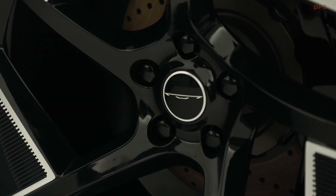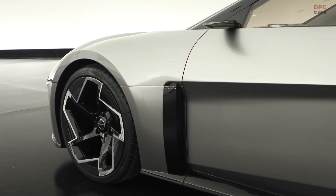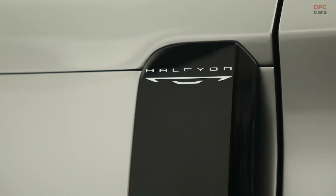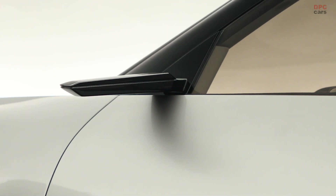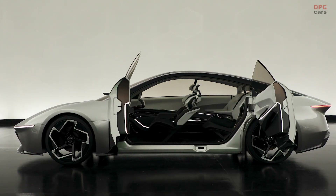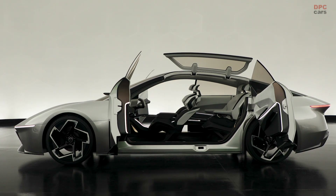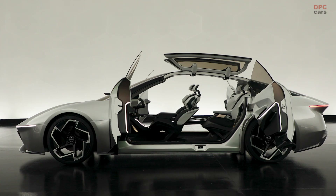The Halcyon stands out with its striking design. It possesses a low profile with its nose merely four inches off the ground, presenting an aerodynamic silhouette that merges aesthetics with functionality. The vehicle's doors open a full 90 degrees without a B-pillar in sight, offering an unobstructed entry into the spacious interior complemented by gullwing-style roof panels.